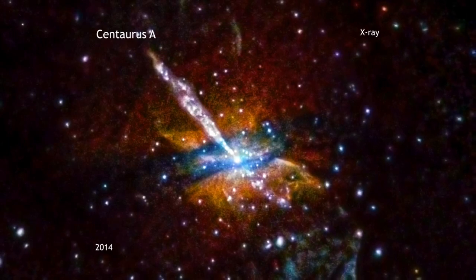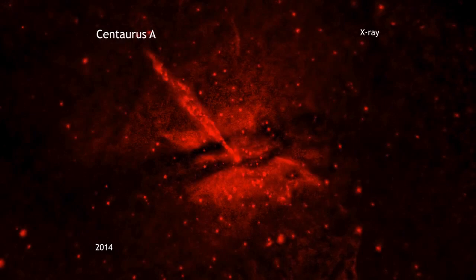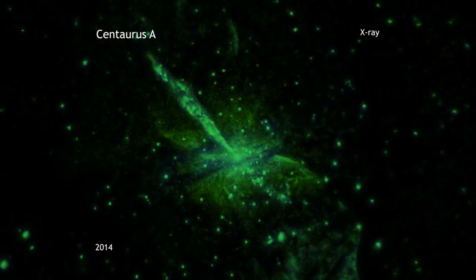In this image, the lowest energy X-rays Chandra detects are in red, while the medium energy X-rays are green, and the highest energy ones are blue.